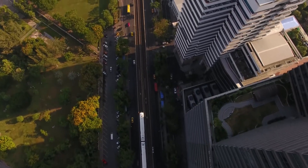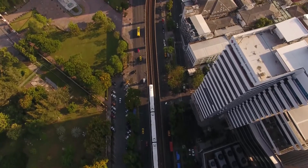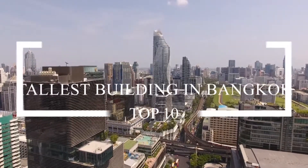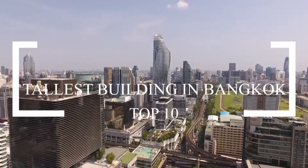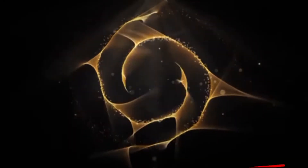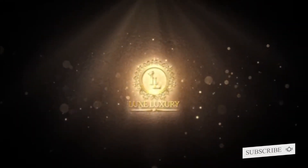Apart from impeccable architecture present in Bangkok, there are also skyscrapers that are worth discussing and knowing. For today's video, I'll walk you through the top 10 tallest buildings in Bangkok. But before anything else, let me remind you to subscribe to this channel and hit the notification bell to never miss a single video that we will be uploading.